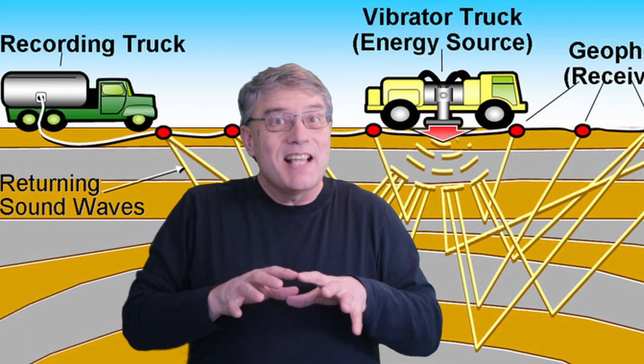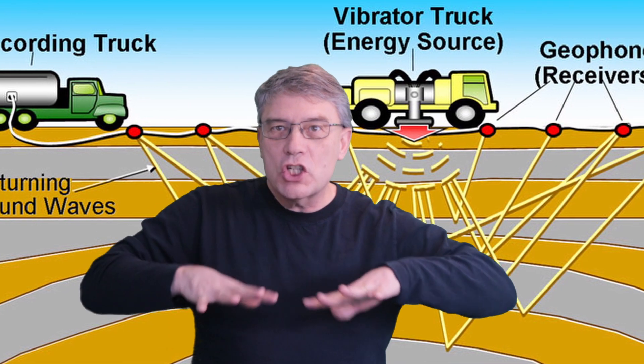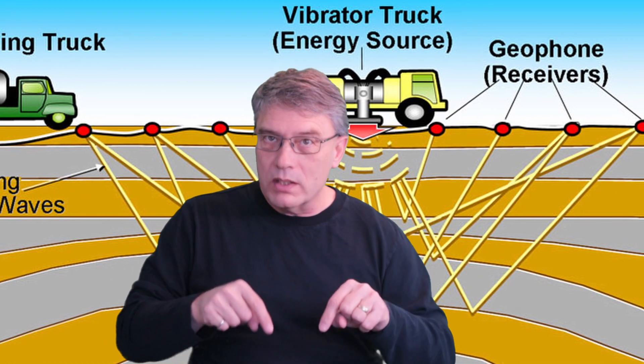Our journey begins with exploration, a combination of science and art. Seismic surveys conducted with precision instruments send shockwaves deep into the earth. By analyzing the reflected signals we create a detailed map of what's down there.